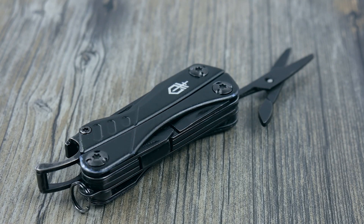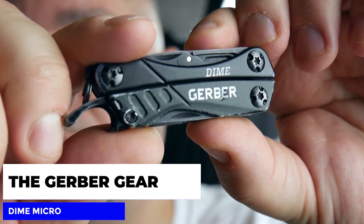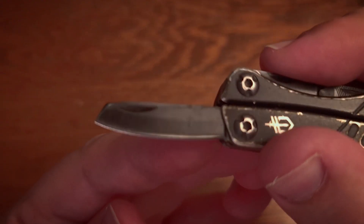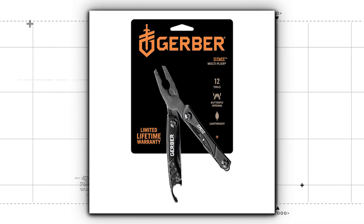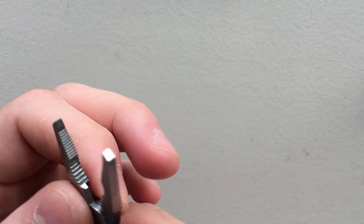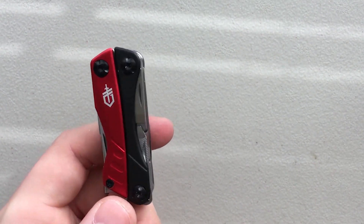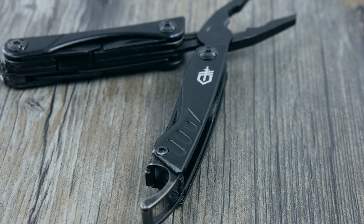Next, we have to talk about the father of all EDC multi-tools: the Gerber Gear Dime Micro. This incredibly compact multi-tool is a must-have for anyone who wants to be prepared for anything. It's packed with 10 essential tools including pliers, wire cutters, a blade, a bottle opener, and more. Whether you're camping, traveling, or need to make a quick repair, the Gerber Gear Dime Micro has you covered. We all have a little inner MacGyver in us, and with this tool, you can tackle any task that comes your way. Say goodbye to boring tool bags and hello to a pocket full of possibilities.